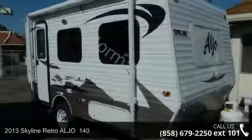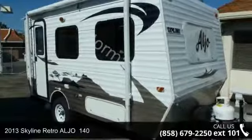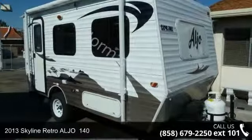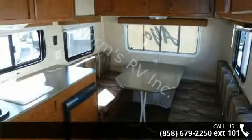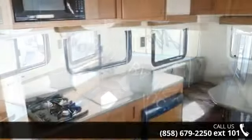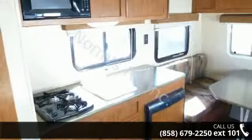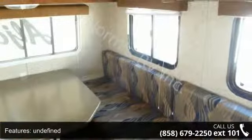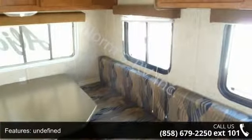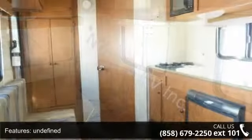Imagine yourself in this 2013 Skyline Retroaljo 140. If you are looking for an RV with quality construction and ease of towing, this may be the one. Perfect for vacationing, adventuring, or just relaxing, this travel trailer awaits you. Call now to schedule an appointment at our dealership — an adventure awaits.